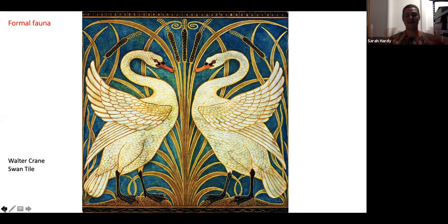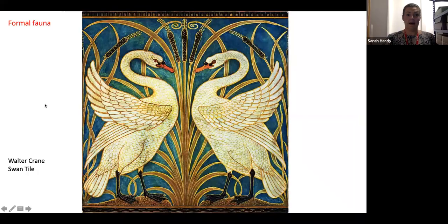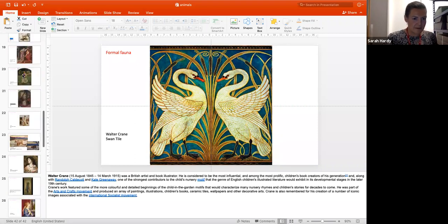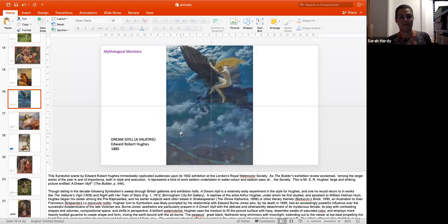Thank you very much. That's been a quick run-through of elements of the Arts and Crafts movement and Pre-Raphaelite painting that include animals and some of the reasons behind that. I'm very happy to take questions. In the Dream Idyll, is the city depicted actually London? No, it's not — I think it's an imagined city based on a number of different cities. You can see there's a sort of citadel and a beautiful rounded cathedral-like building, so it could be Florence, it could be London — I think it's an imagined city.